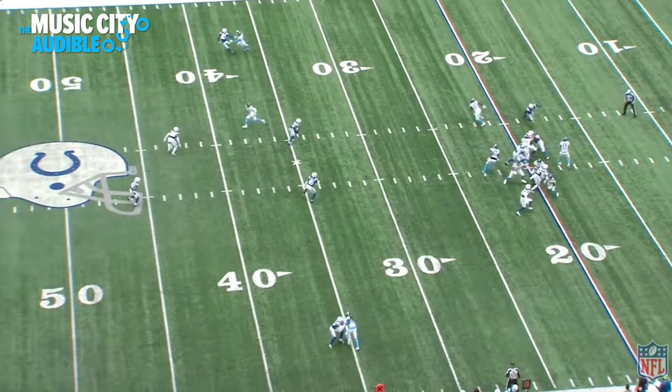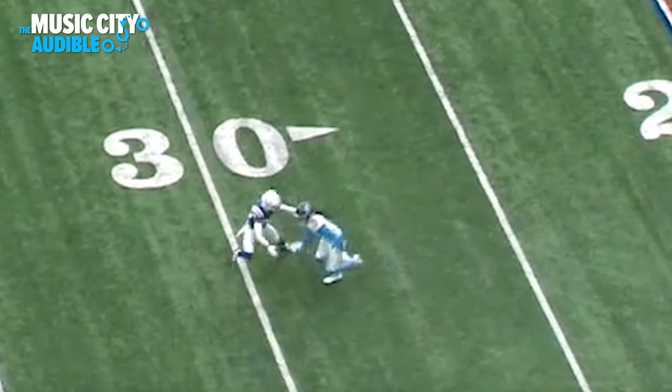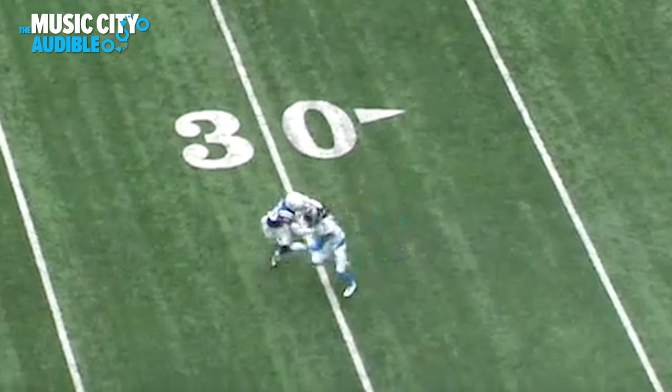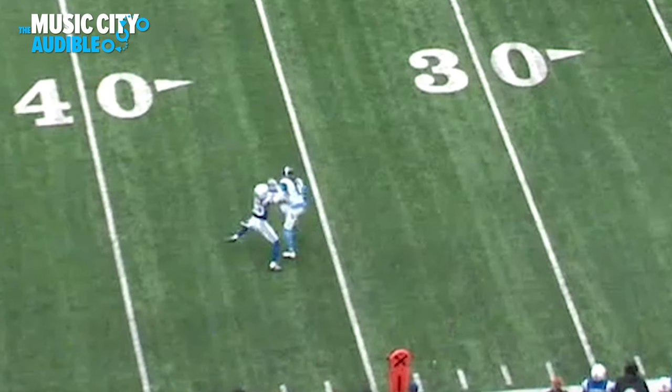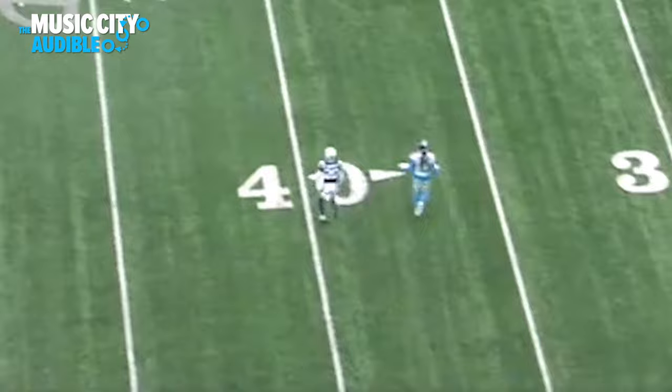On this next play, DeAndre Hopkins again gets open but Tannehill doesn't look at him. Hopkins stems outside, using that big frame to physically create space. The cornerback is being physical with him, so Hopkins is physical right back — you can see his outside arm keeping the cornerback away. Then he swims over the coverage. It's a tight window throw, but Hopkins has the defender on his back. If Tannehill puts that ball right there, Hopkins can go out with his hand and secure it, using his body to protect the football. But Tannehill is looking on the other side of the field and doesn't give it to him.